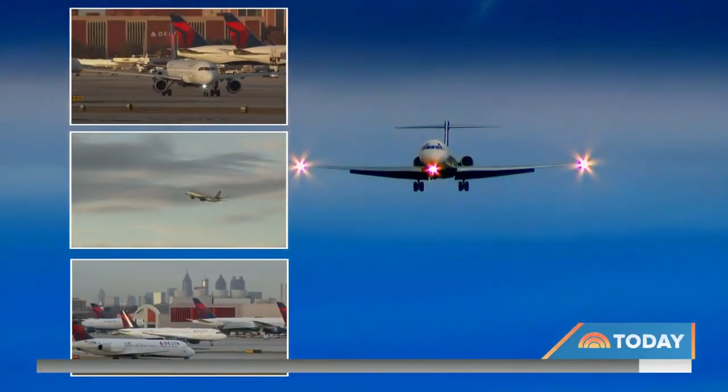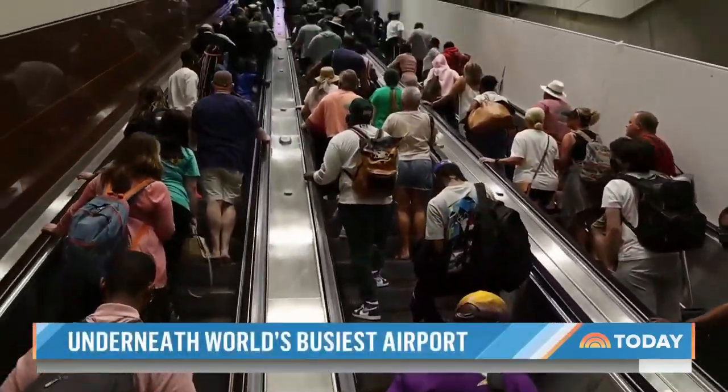Twenty-five airlines, 2,100 flights, and 300,000 passengers each day make Atlanta-Hartsfield-Jackson the busiest airport in the world.